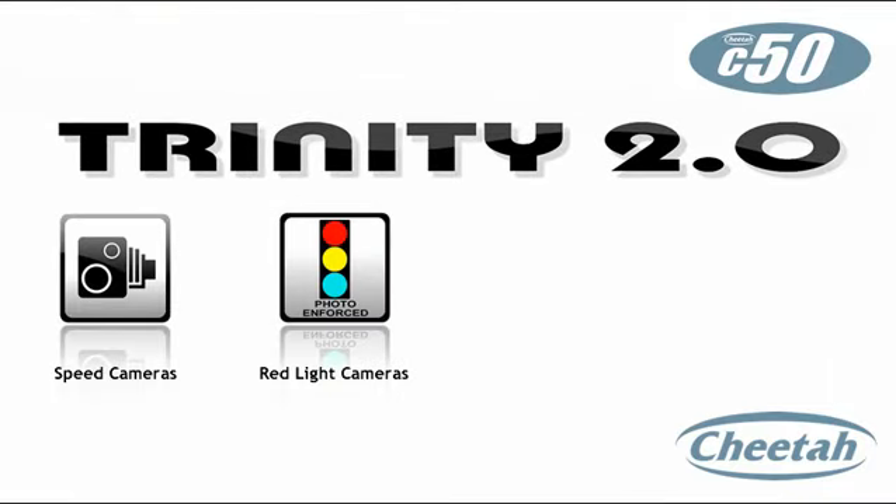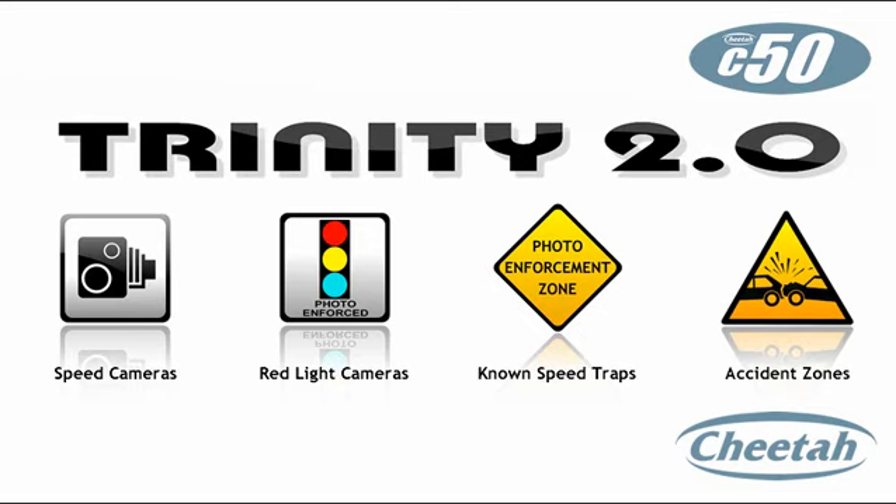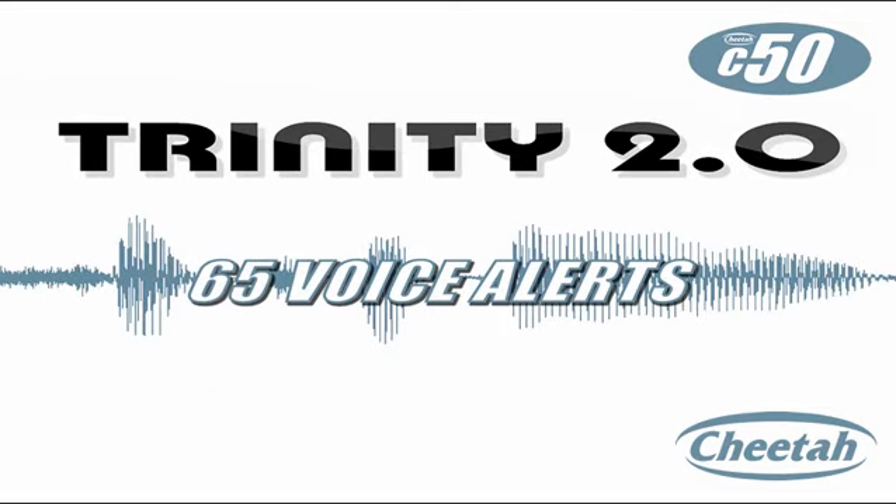The C50 comes pre-loaded with the complete Trinity 2.0 database for North America and includes Cheetah's unique 65 enhanced voice alerts.